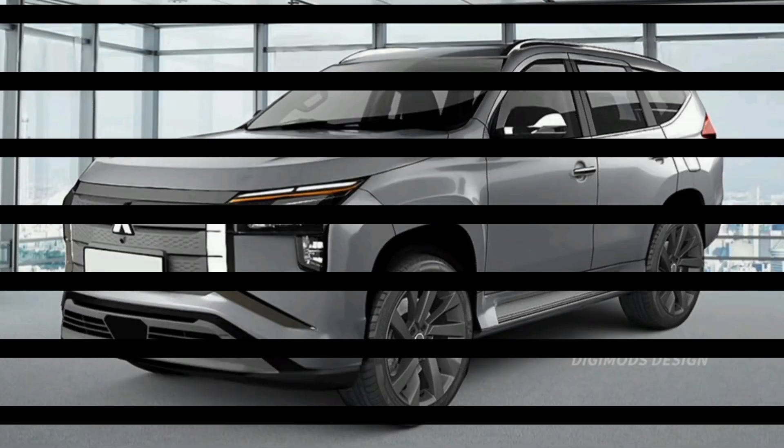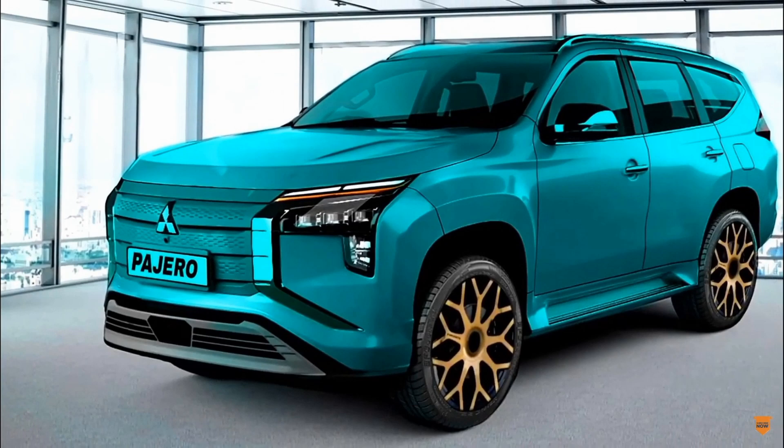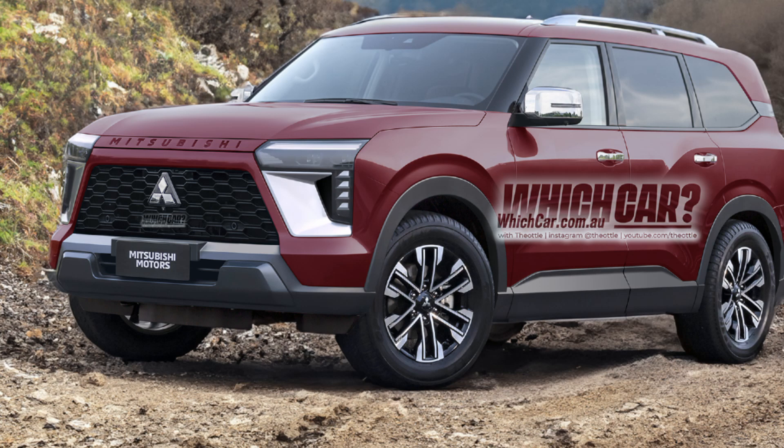Here are some of the pros of the 2025 Mitsubishi Page Aerosport: new and improved design, more spacious and comfortable interior, and a powerful engine available in two trim levels. Thanks for watching and subscribe to my channel.